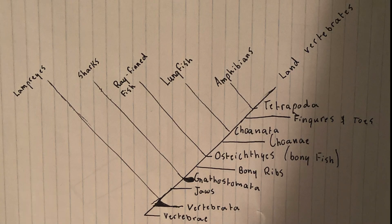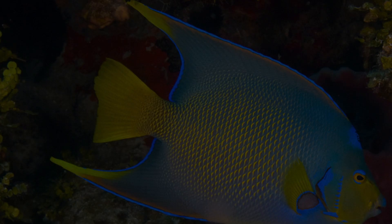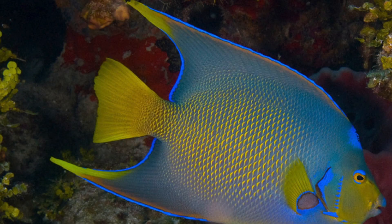This is the ancestral cladogram for Chordata Osteichthyes. This process represents the physical evolution of each species, from vertebrates with lampreys, to jaws with sharks, to bony ribs with ray-finned fish, to choanae with lungfish, all the way up to fingers and toes with amphibians.